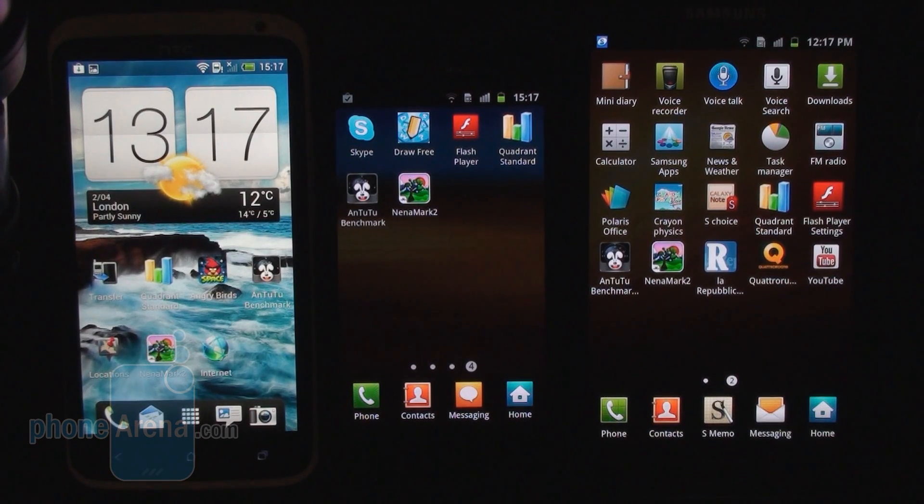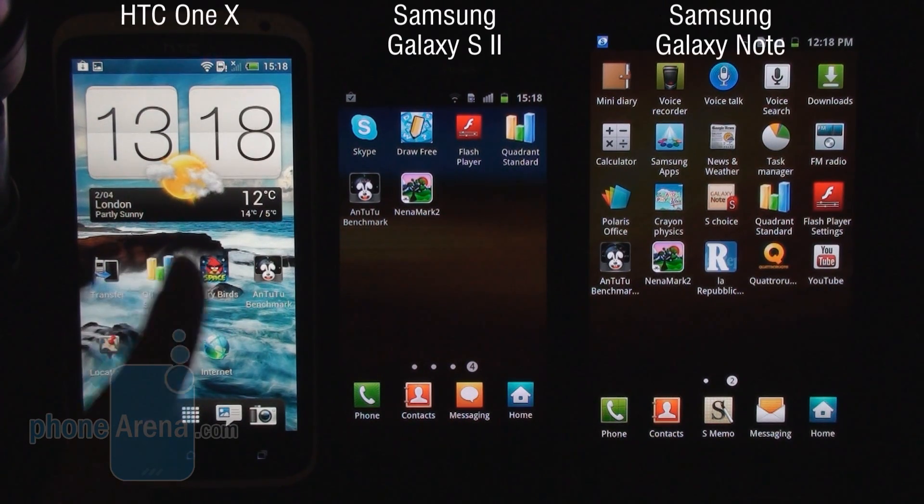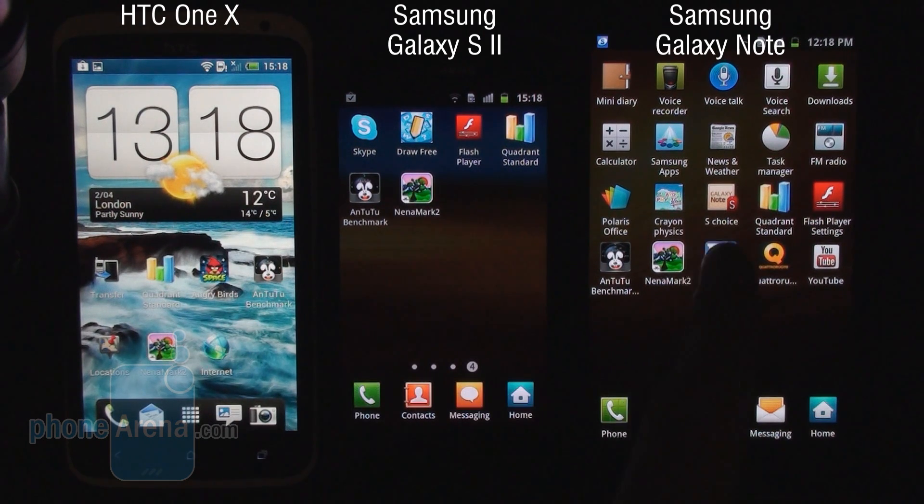Hey guys, this is Ray for PhoneArena. Today I'm doing a benchmark video comparison featuring the new HTC One X, the Galaxy S2, and the Galaxy Note 5.3.